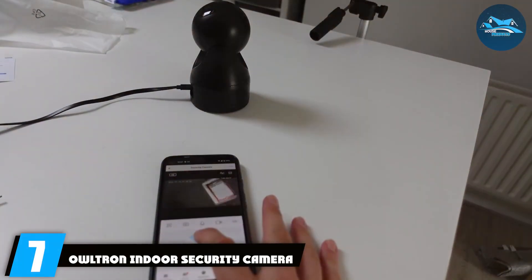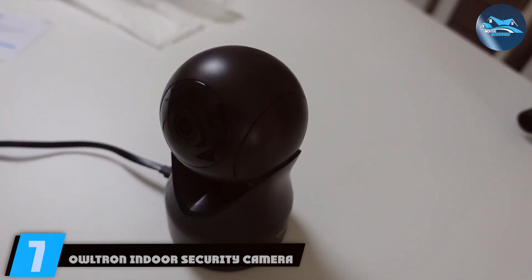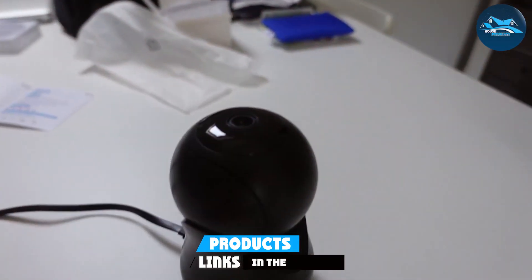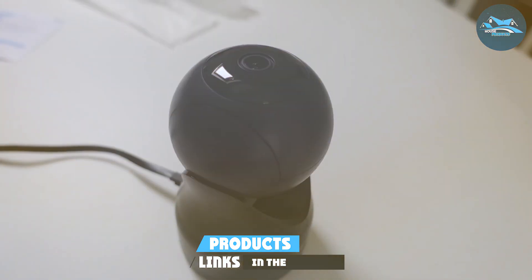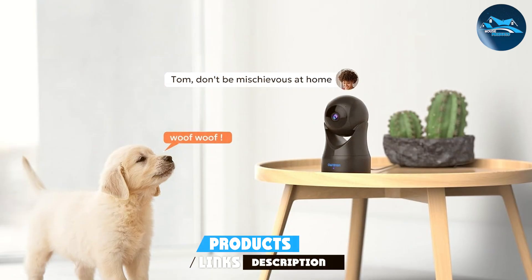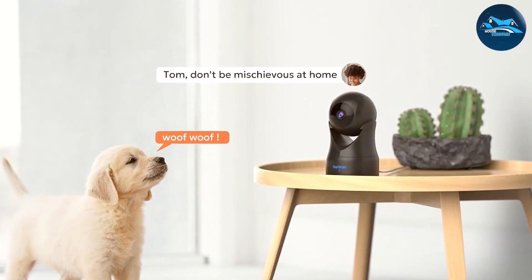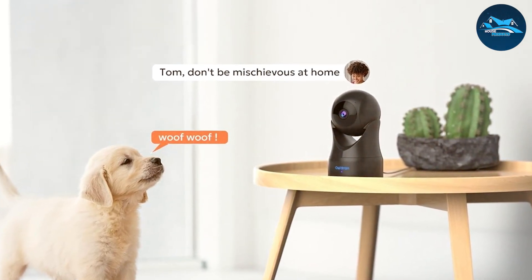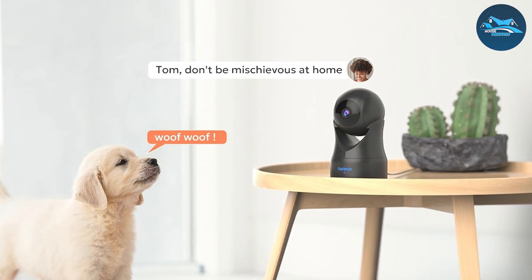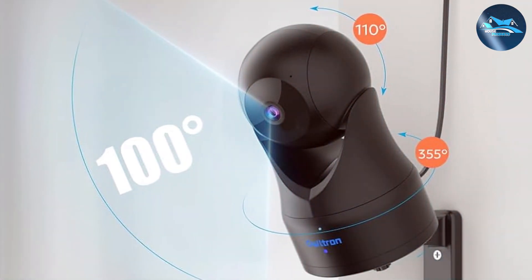Finally, number seven: Ultron Indoor Security Camera 2K. This camera offers 2K resolution, providing clear and detailed video quality. The design is sleek and compact, making it easy to place in any room without being obtrusive. Constructed with premium materials, it promises long-term performance. The camera also features night vision, ensuring you can monitor your home even in complete darkness.